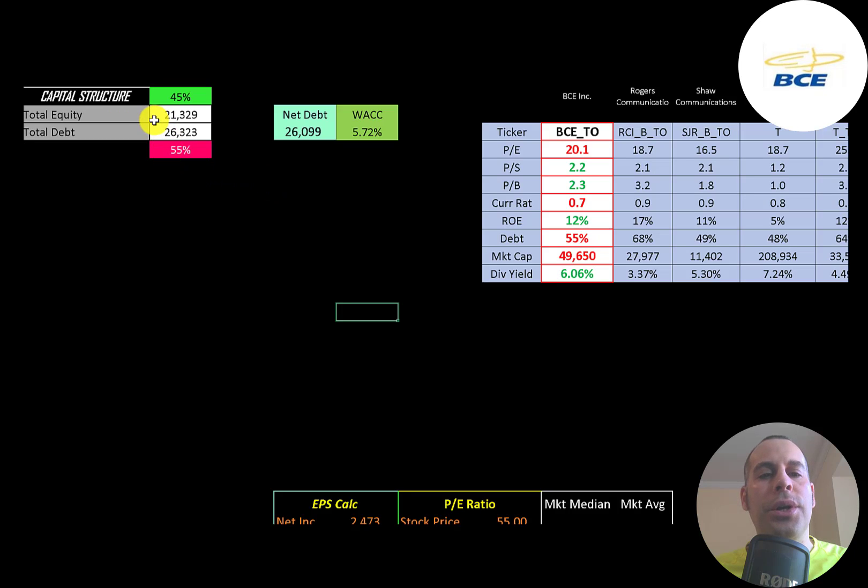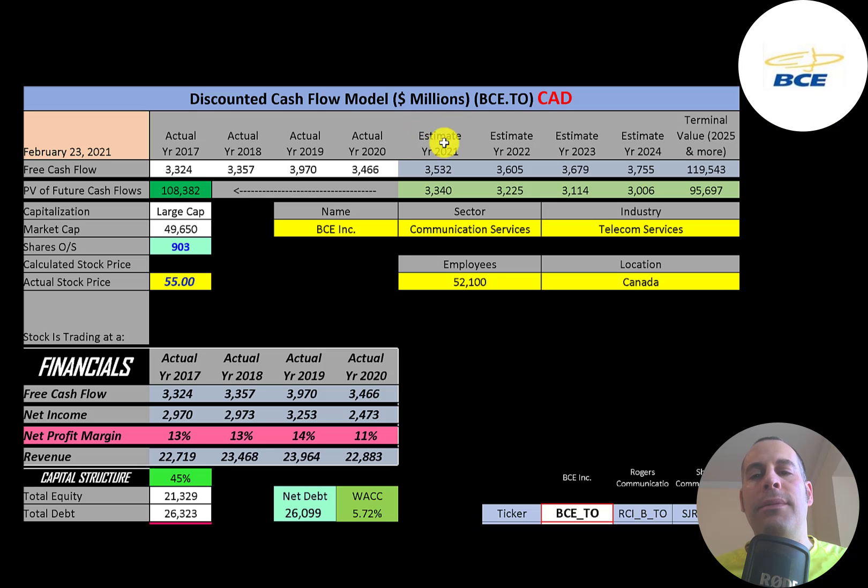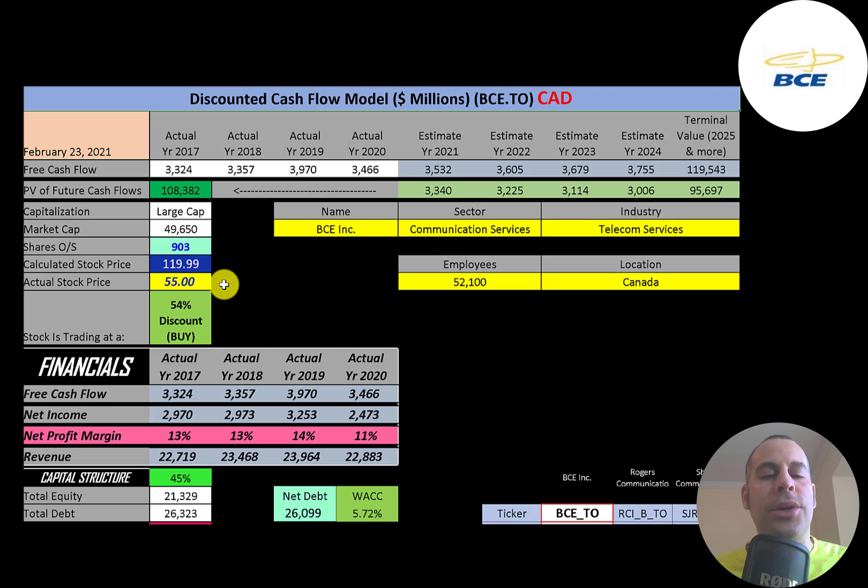Let's look at the capital structure: $21 billion of equity, $26 billion of debt — 45% equity, 55% debt. Their WACC is 5.7%, and that's the discount rate we apply to future cash flows. We estimated four years of future free cash flows plus a terminal value of $119 billion for all cash flows past year four. Discounting those back, we get a company value of $108 billion. Dividing by 900 million shares gives a calculated stock price of $120. They're trading at $55, so they're at a 54% discount — it's a buy according to the model.